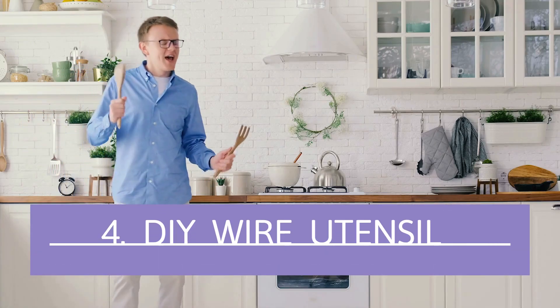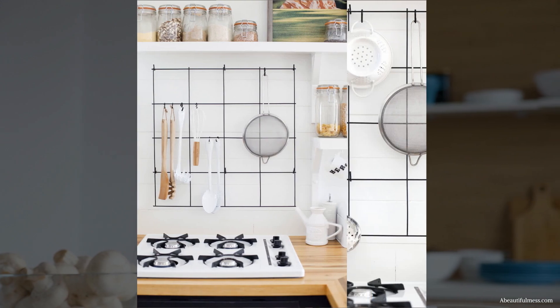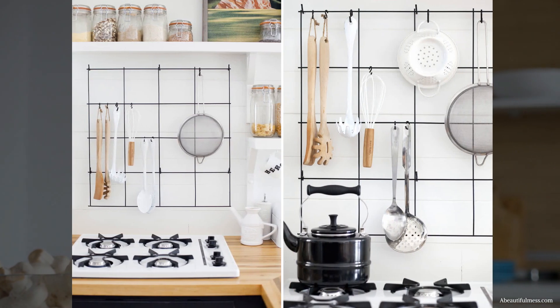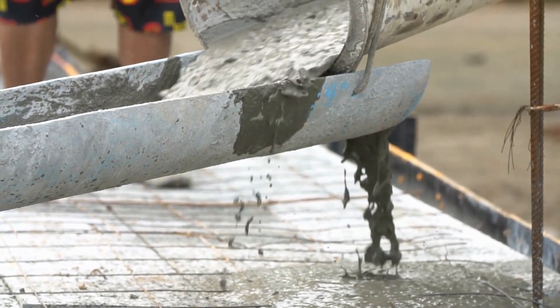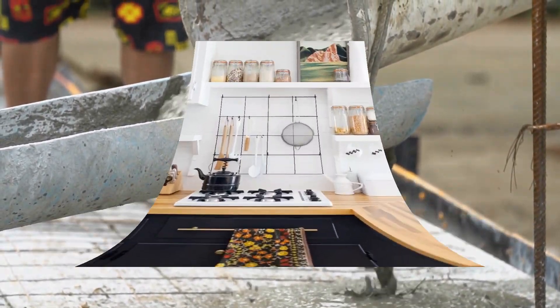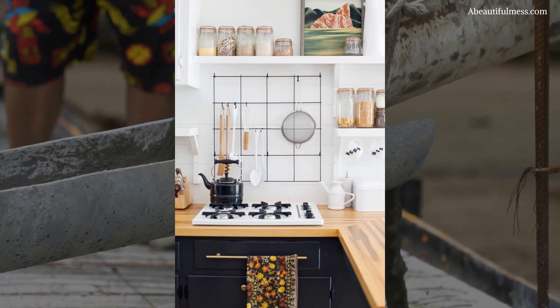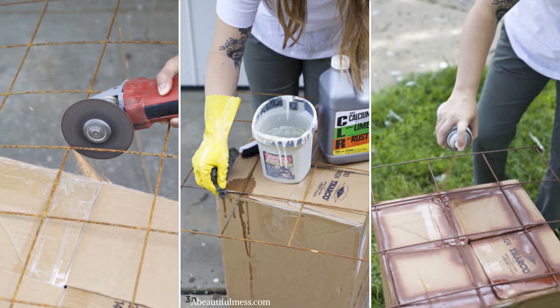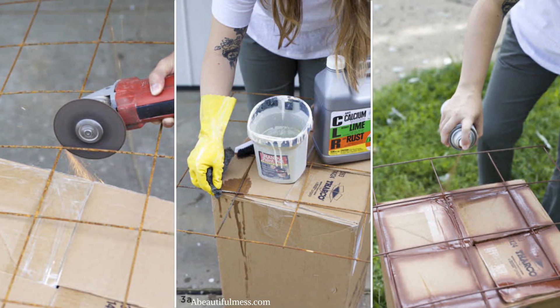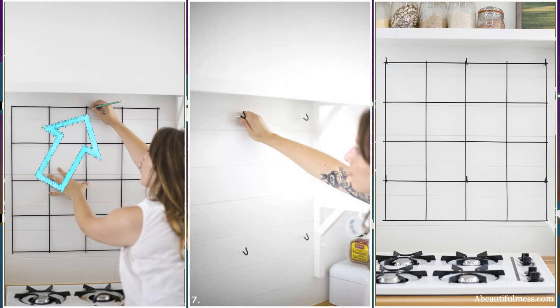Number 4: DIY Wire Utensil Rack Idea. A remesh sheet and some small S-shaped hooks can serve as a wall rack for your various kitchen utensils. Many contractors use remesh sheets to reinforce poured concrete, but you can repurpose one as a unique DIY kitchen utensil rack. Use a bolt cutter or an electric grinder to cut the mesh to your desired dimensions. Apply a primer and paint it black, then wait for it to dry completely. Hang it on your kitchen wall on at least two anchors so it won't tilt.